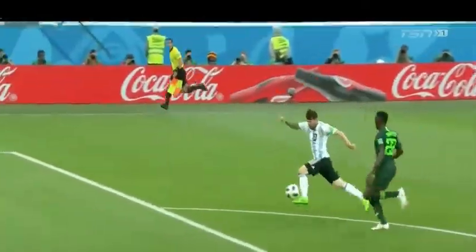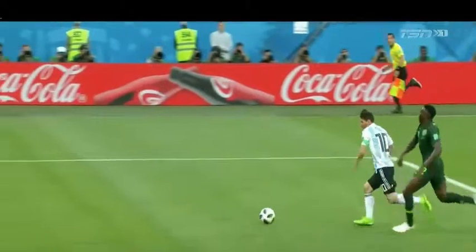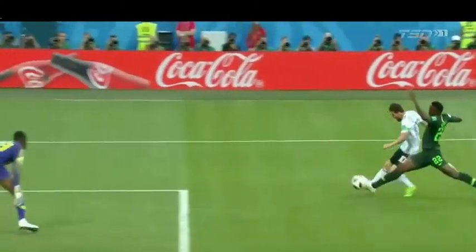Left foot, and then right foot finish in behind. Look at the touch here, just to take it away from Honorua the defender, and then right foot through the ball, giving the goalkeeper no chance.